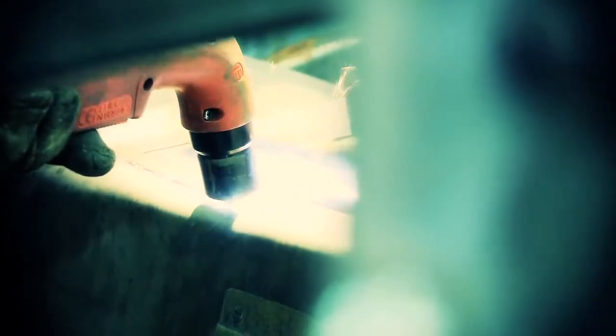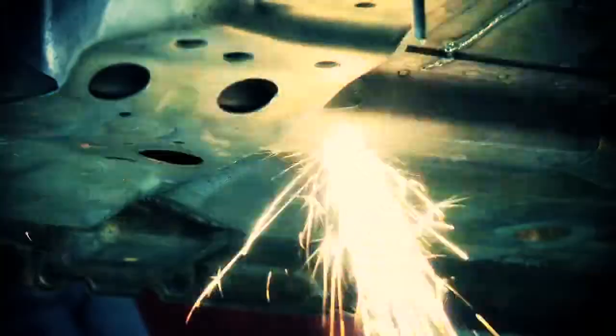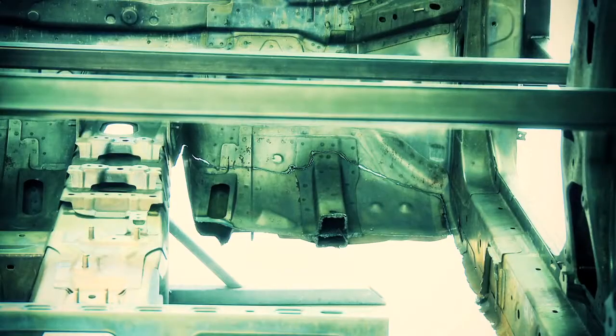The changes in order to fit the GTR running gear into the Juke will require the entire floor pan to be removed and the whole thing rebuilt from the ground up to pick up all of the GTR mounting points.